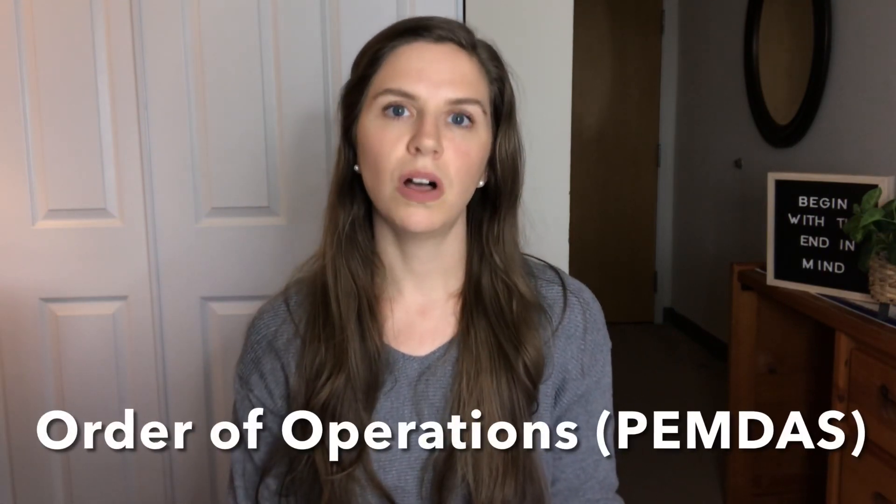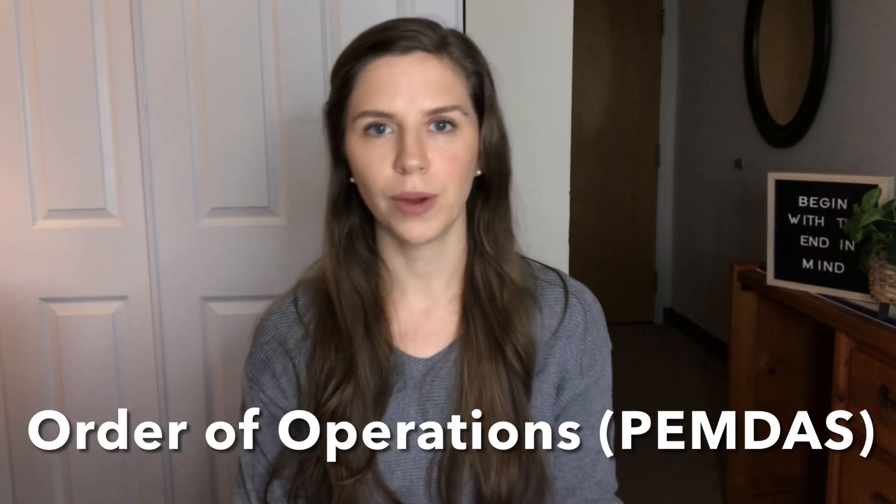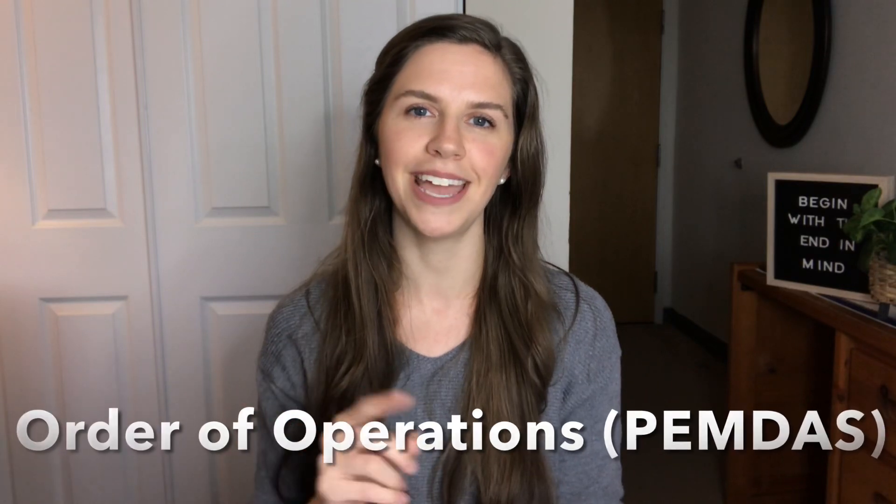When you're working with equations, another important thing to understand is the order of operations. People often talk about PEMDAS — Parentheses, Exponents, Multiplication, Division, Addition, Subtraction — and that's the order in which you work through a problem. Make sure you understand the order of operations.